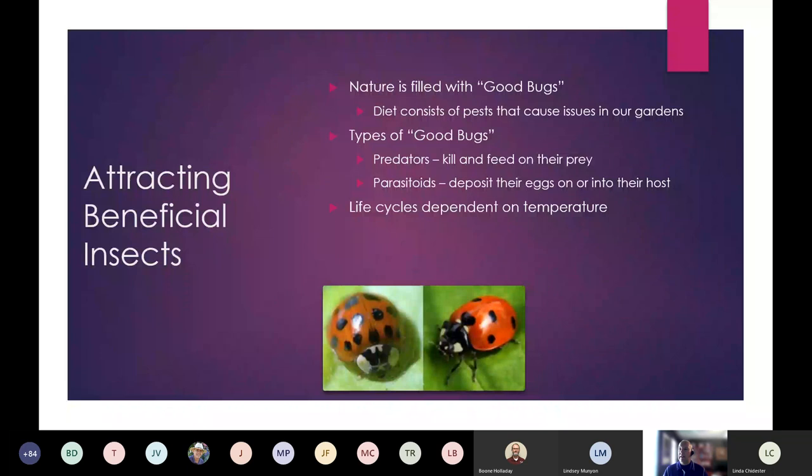We want to attract these good bugs because they're going to feed on the pests that cause us problems. But there's always a balance, always a threshold. If your pest population gets too aggressive, these good guys may not be able to keep up. We want to do everything to draw them in and keep them in our landscape.